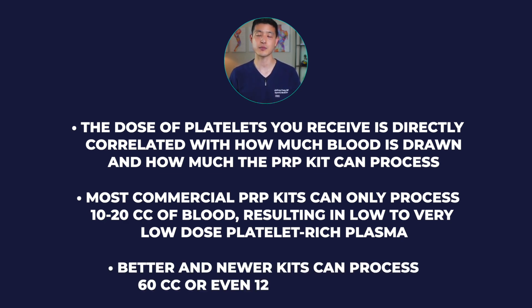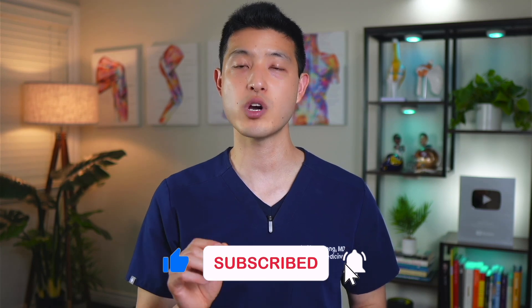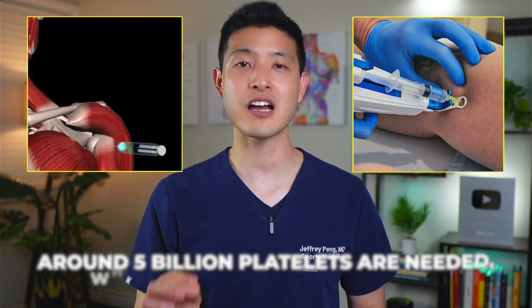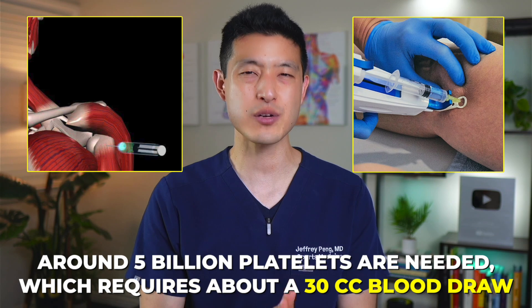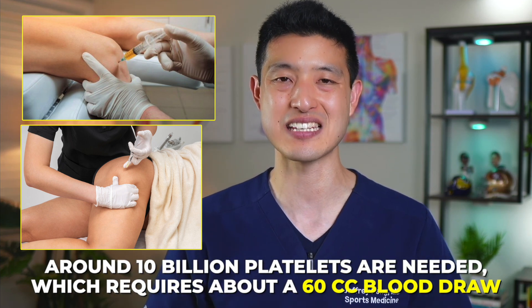Better and newer kits can process 60 cc's or even 120 cc's of blood. Here's what I currently recommend: for most soft tissue injections such as those for ligaments and tendons, around 5 billion platelets are needed, requiring about a 30 cc blood draw. For large joints such as knees and hip arthritis, around 10 billion platelets are needed, requiring about a 60 cc blood draw. Ask your healthcare provider how much blood will be drawn and how much the PRP kit they use can process.